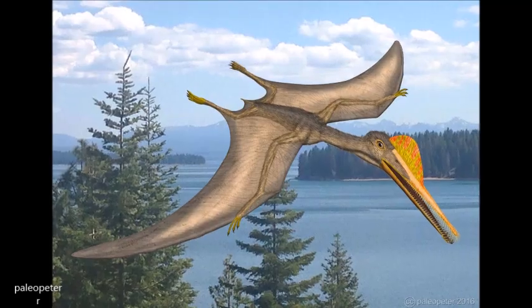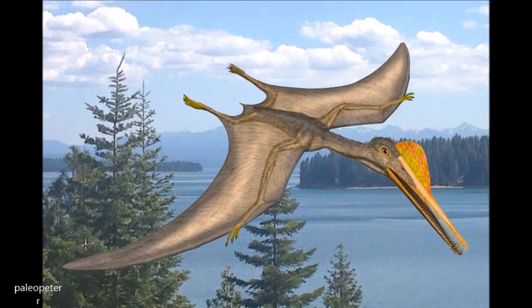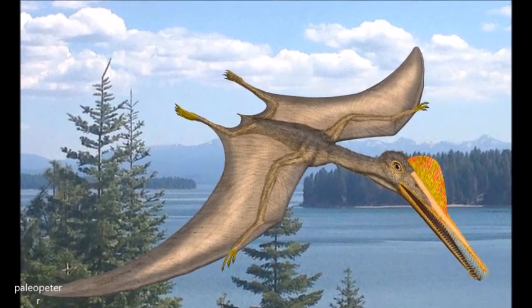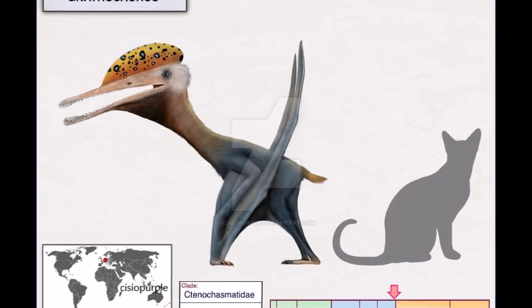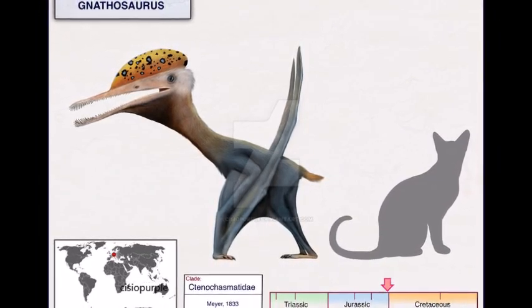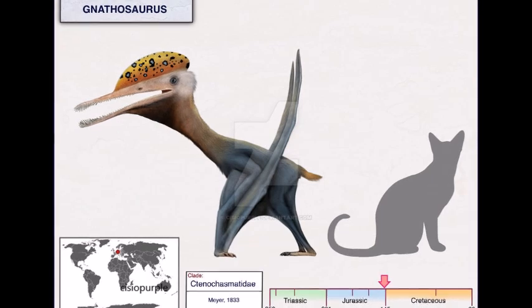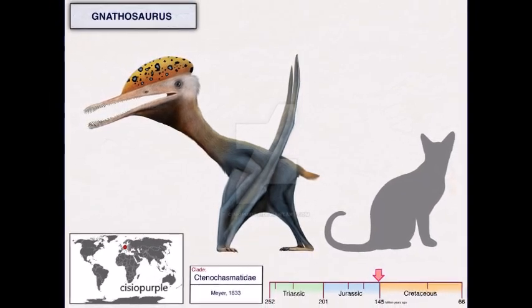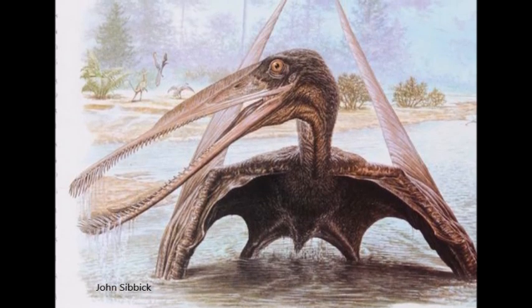The rest of this animal's skeleton is unknown, although it is possible that unclassified isolated bones from wings and back legs of larger pterosaurs may belong to this genus. Nathosaurus was a relatively large pterosaur that had a wingspan of 1.7 meters. Like Tenochasma, it was most likely a filter feeder that might have fed in a similar way as modern-day spoonbills.